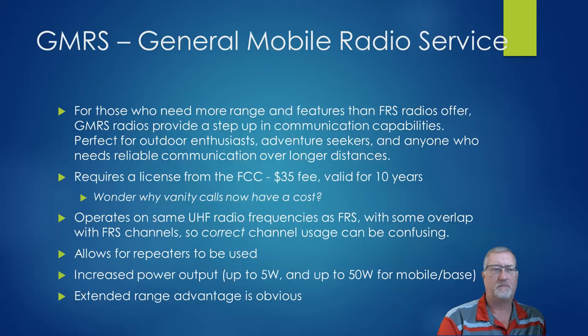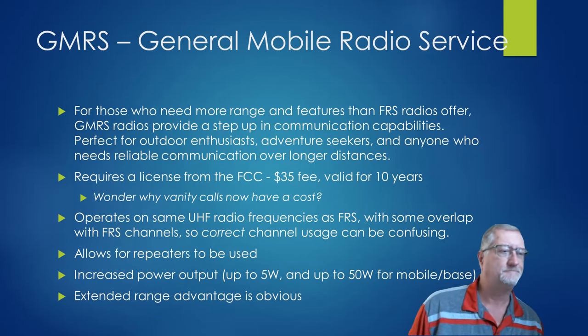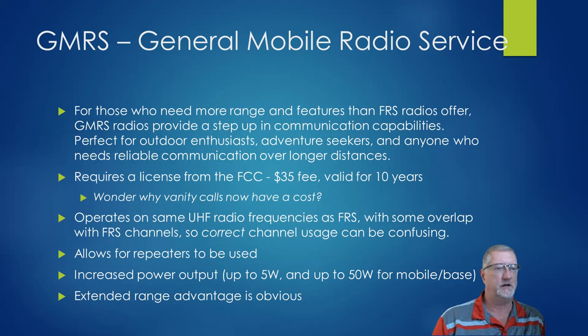The idea with GMRS from the public's perspective was for someone who needed more range or more features than FRS. It gives people an opportunity to step up into a better class of radio service. It does require a license from the FCC — it's $35, valid for 10 years. The fee used to be $70. You may remember that vanity amateur calls used to be free, but now the GMRS license is $35 and vanity calls are also $35 — that's where that dollar amount switched.